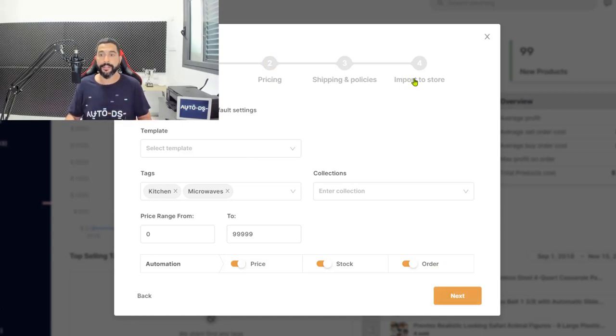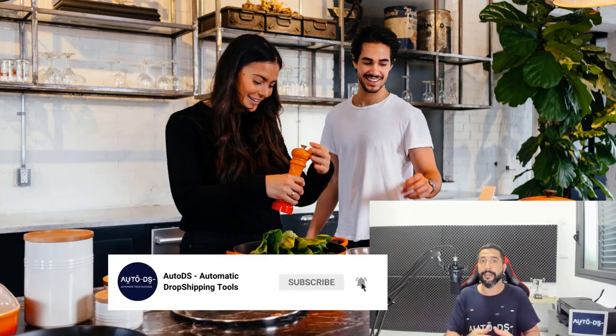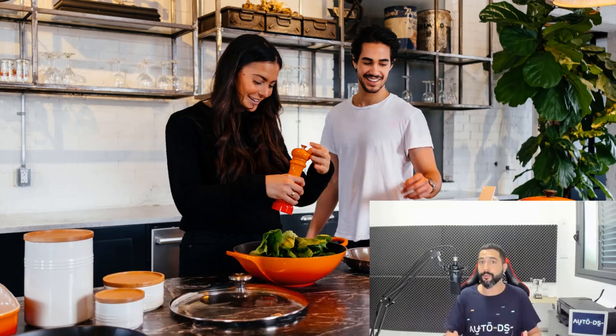Once you're done configuring settings, click 'Next' to go through pricing, shipping, and policies, then import the products to your store or add them to the drafts page for further optimization. AutoDS will monitor them and they'll go live and start selling. That wraps up the top 10 home kitchen products for your drop shipping stores. Like, share, and subscribe to stay updated on valuable videos about finding products, managing your business, and achieving exponential growth. Good luck and happy profiting!